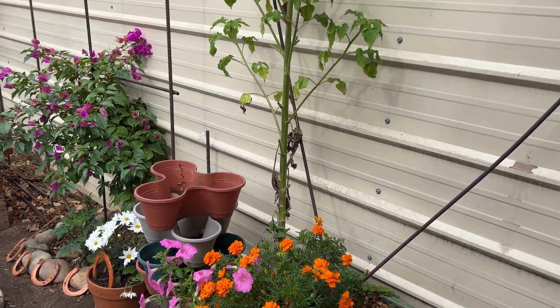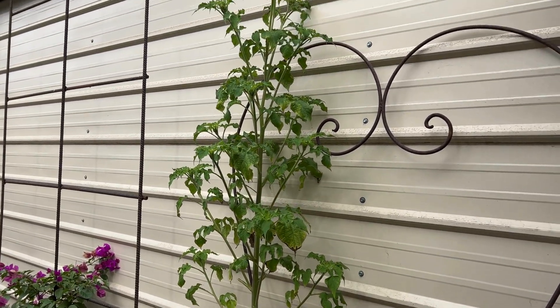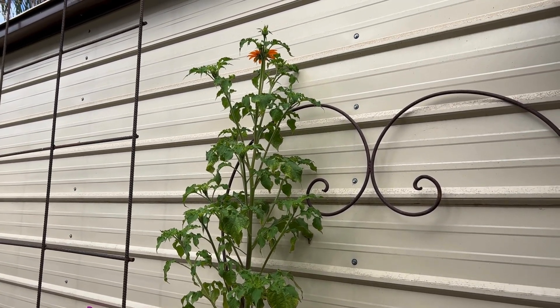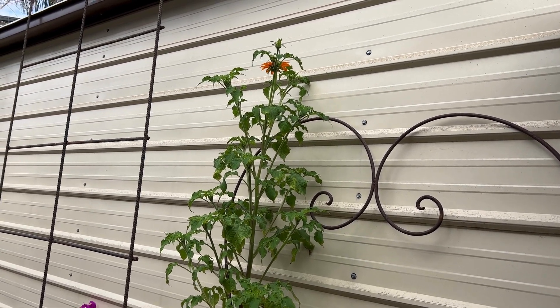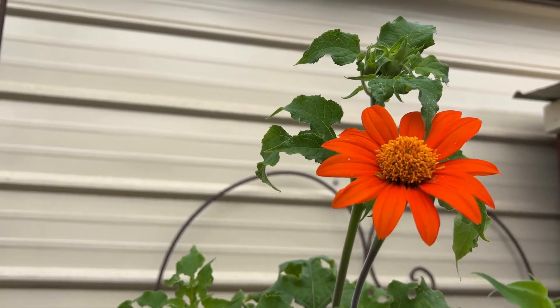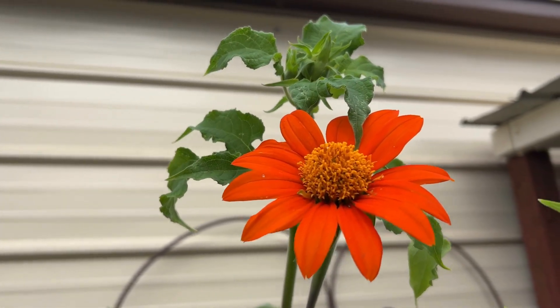Here's something really, really funny. My Mexican sunflower actually just bloomed. Can you believe that? This is November and there are buds on there. That's crazy California weather for you. But it's so pretty.